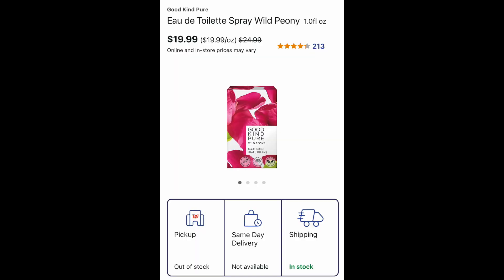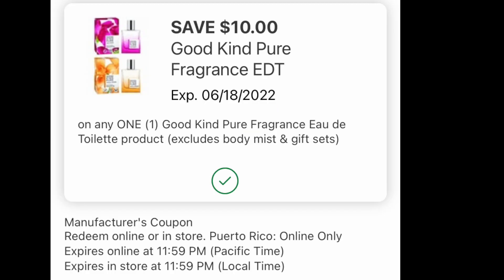So the first curbside deal is this beautiful little perfume called Good Kind Pure. This little bottle is $19.99. Opt for the pickup and please make sure your store has it in stock — it's out of stock here, so I'm not going to be getting any beautiful perfume. We have this gorgeous digital coupon, which is $10 off, and any $10 off coupon I think is gorgeous in my mind.